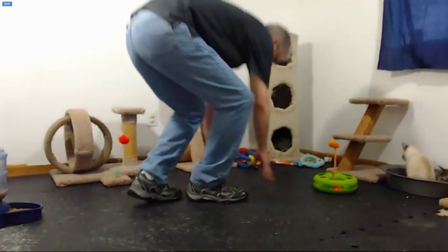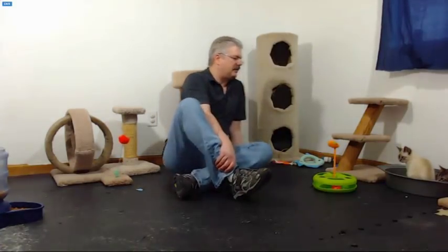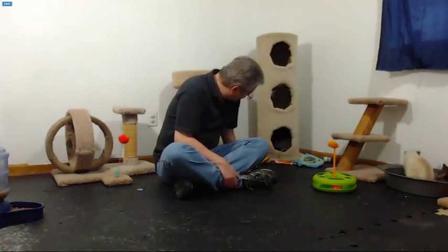Mom is skittish, but she's not fearful. She won't hiss or growl or swat, and she doesn't fight you if you catch her.